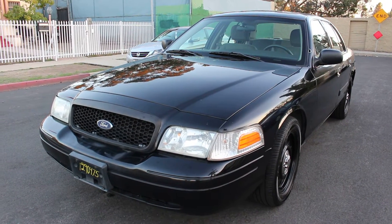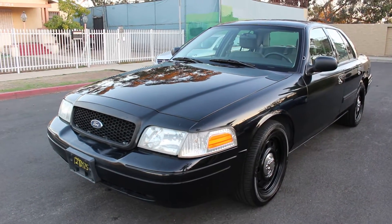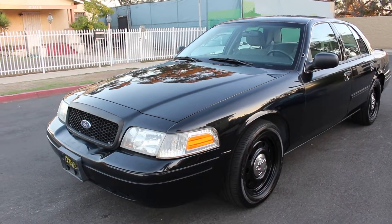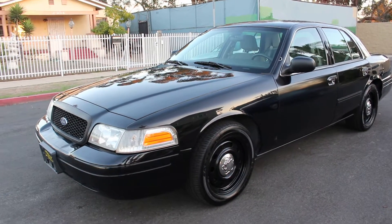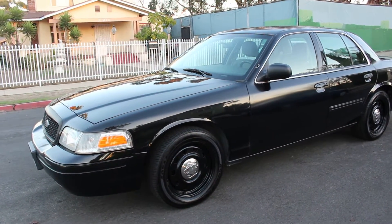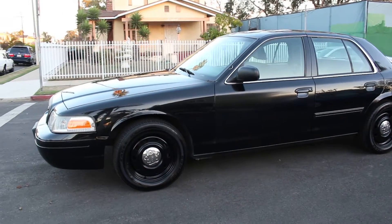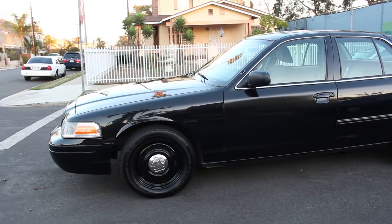All right folks, here we go with something different — yet another great car. This is a 2009 Ford Crown Victoria Police Interceptor, a former California Highway Patrol unit with 160,000 miles — all highway miles. The car is in great shape.